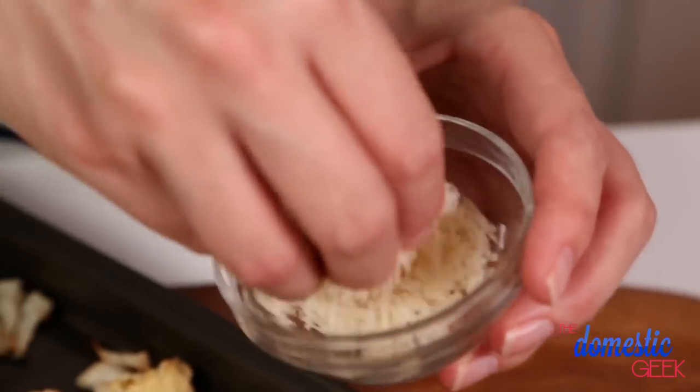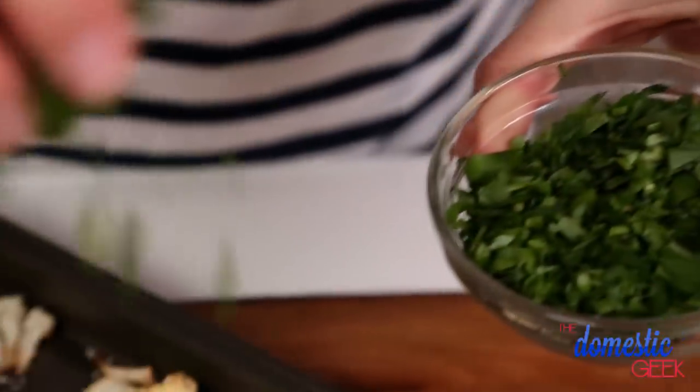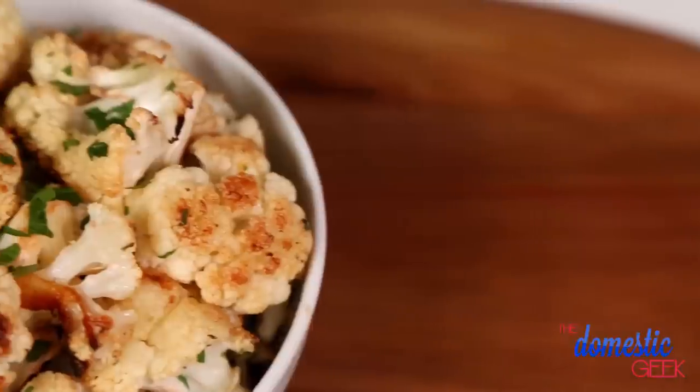Five minutes before the cauliflower is finished cooking, we're going to take it out of the oven and top it with some freshly grated Parmesan and some freshly chopped parsley. Into the oven it goes for another five minutes, and when it's done it is crispy, caramelized, and oh so flavorful.